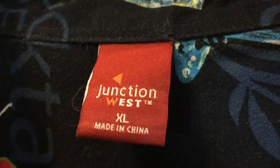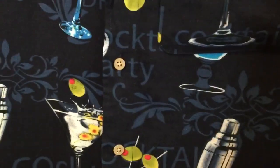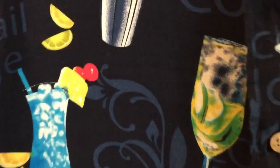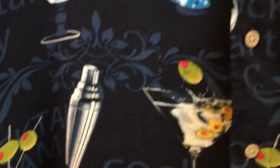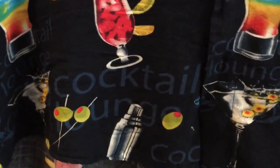Here's a shirt from the brand Junction West. I'm not exactly sure, but I may have bought this one new rather than at a thrift store. It has a very nice soft, cottony feel, and I love all the pictures of cocktails on a navy blue background. This makes me thirsty just looking at it.